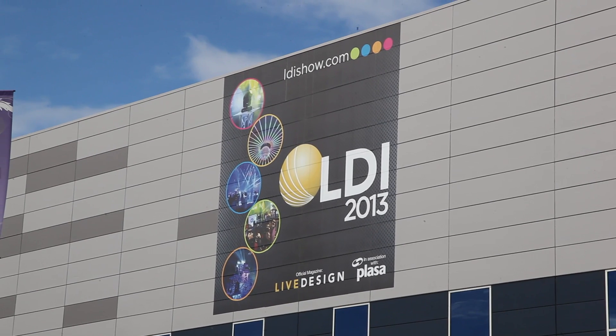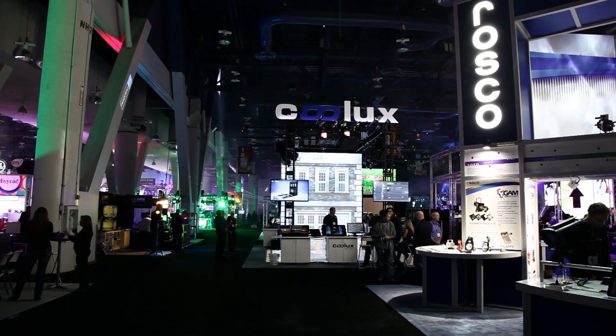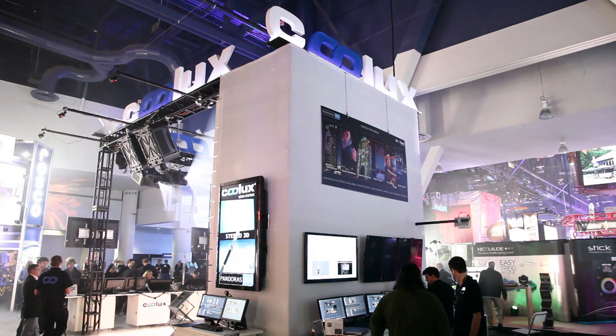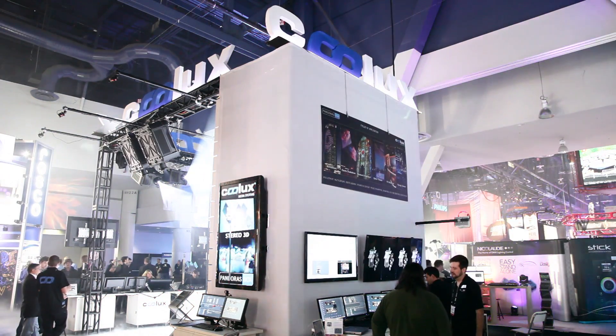Kulaks at LDI 2013 in Las Vegas. Several technologies were displayed at the Kulaks Booth 2013. To show them all in one video would be far too much, so we are focusing in this clip on the main projection mapping.